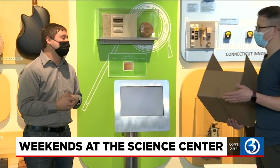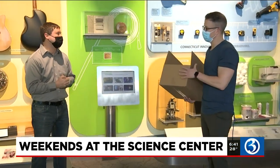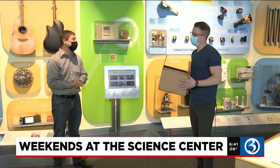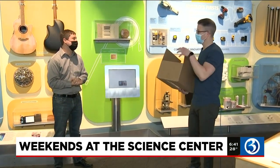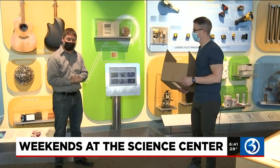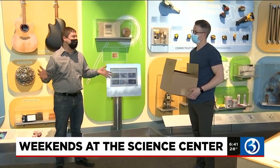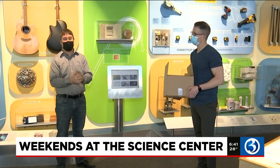ctsciencecenter.org is how you can purchase one of these and pick your delivery option — whether you want to pick it up or have it mailed. While you're there, you can also secure your spot for a visit here at the Science Center. Tickets are available right now through all of April, so you can book any date in April, and we do recommend you plan your visit in advance.